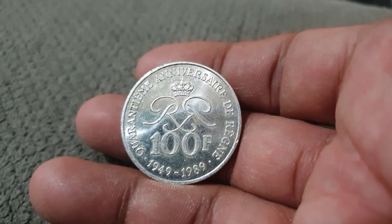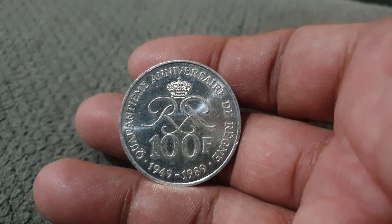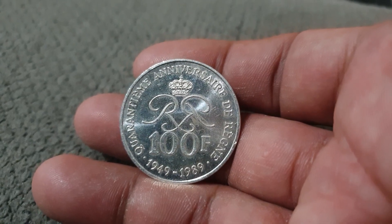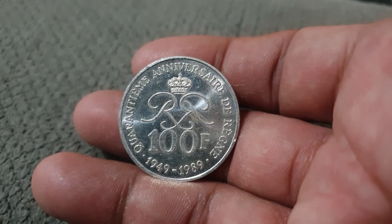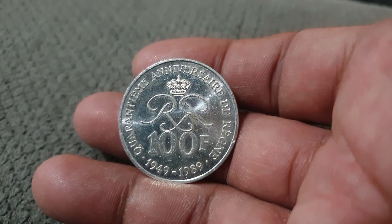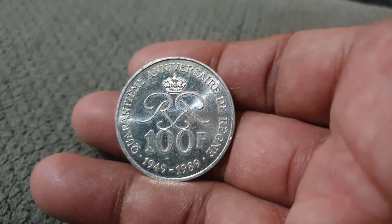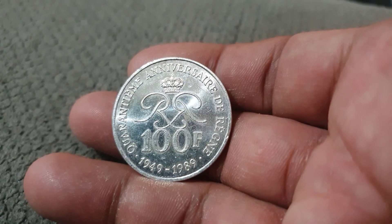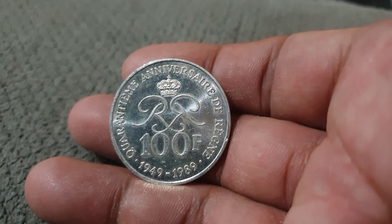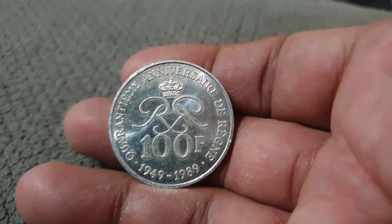On the reverse side, we can see in the middle the royal monogram of Prince Rainier III, the value of 100 francs below, and the lettering surrounding it written in French indicating the 40th anniversary of Prince Rainier's reign. You can also see the years 1949 up to 1989.